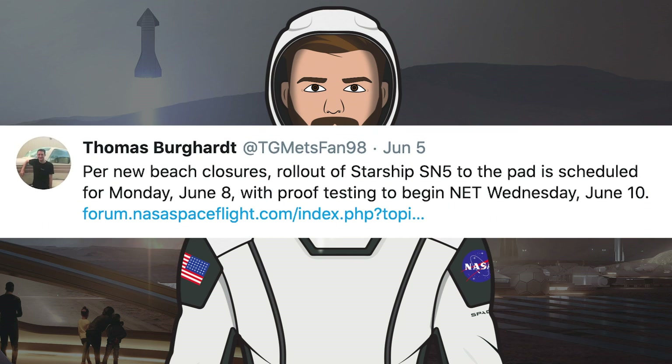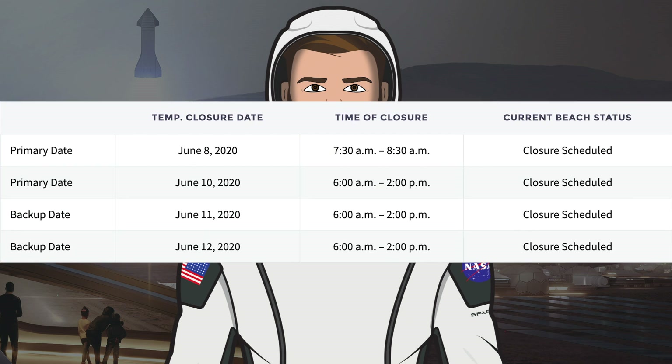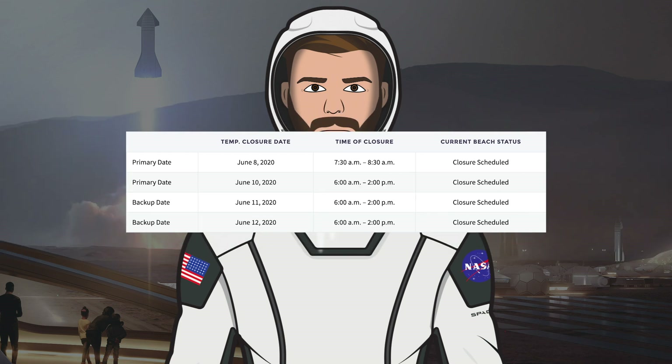There has also been some news with regards to the rollout and testing. Michael Baylor tweeted that rollout of Starship SN5 to the pad is scheduled for Monday June 8th, with proof testing to begin no earlier than Wednesday June 10th. Here you can see the latest road and beach closures by Cameron County — Monday 8th for rollout, Wednesday June 10th for testing, then June 11th and June 12th as testing backup days. Get ready launch area, SN5 is coming.